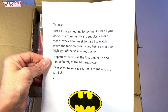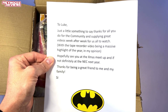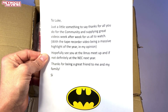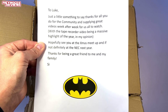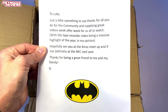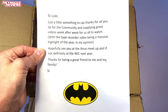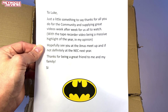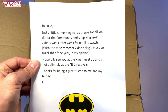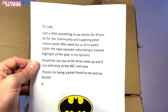Oh there's a note folks. The note reads: 'To Luke, just a little something to say thanks for all you do for the community and supplying great videos week after week for us all to watch — especially yourself — with the tape recorder video being a massive highlight of the year in my opinion.' Oh well thank you mate, I'm glad you enjoyed that one. 'Hopefully see you at the Christmas meetup. If not, definitely at the NEC next year.' Absolutely mate, I'm already booked for the NEC next year. 'Thanks for being a great friend to me and my family. Si.' Oh mate, you are absolutely welcome. Right back at you Si. You've been a fantastic friend since we met in the community and you've done so much for me as well.